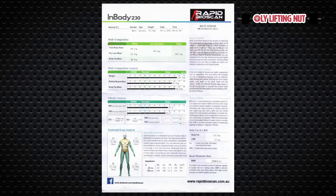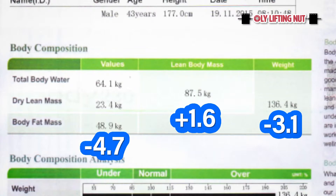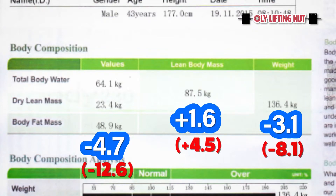Here is the full BioScan report from Rapid BioScan. Body weight dropped by 3.1 kilos. The blue figures come from the last BioScan, so over five weeks. Lean body mass up by 1.6 kilos — that's a combination of dry lean mass and total body water. And body fat mass is down by 4.7 kilos. Pretty happy with that.